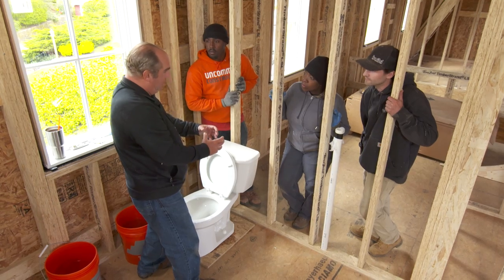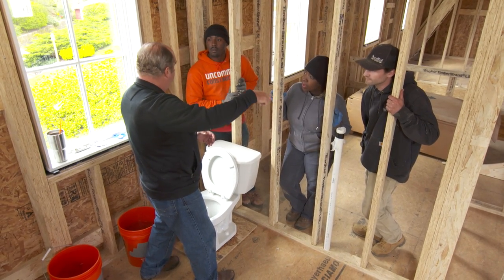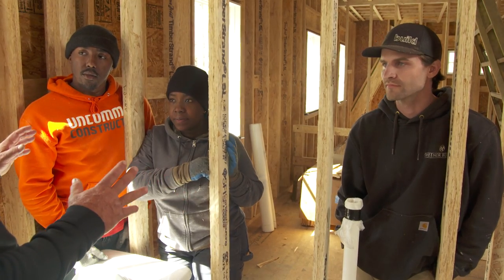I want to work with Tom. I want to work with Charlie. It's a big deal — I want to leave gaining as much as these guys would give me. I'm hoping to learn how to take down a wall the proper way instead of just bashing it. I want to learn how to put up the right, proper siding. I want to learn how to put the plumbing in correctly without making any toilet flood. I want to learn everything from the beginning to the end.